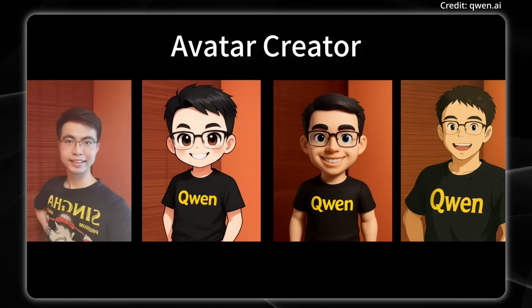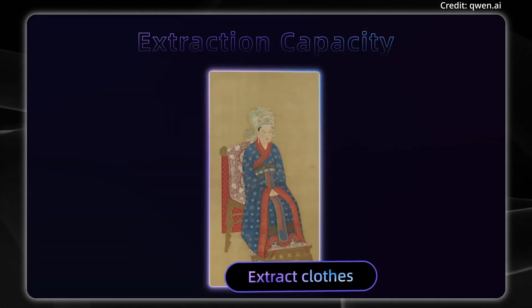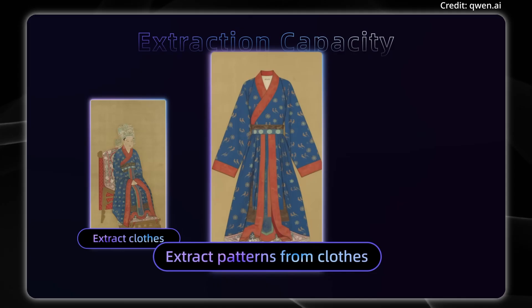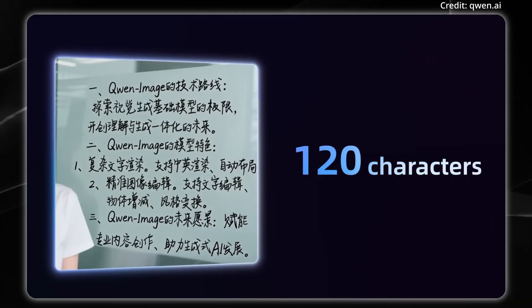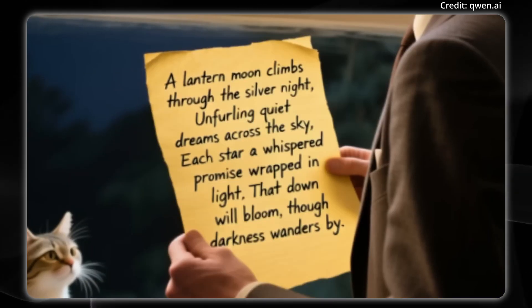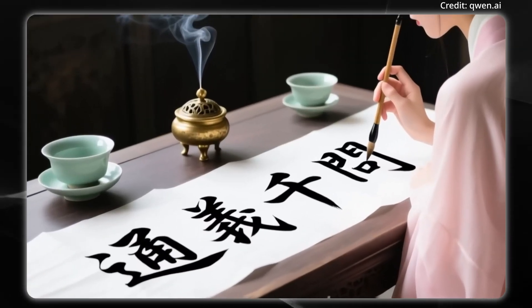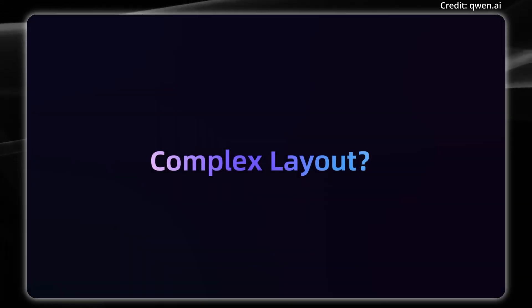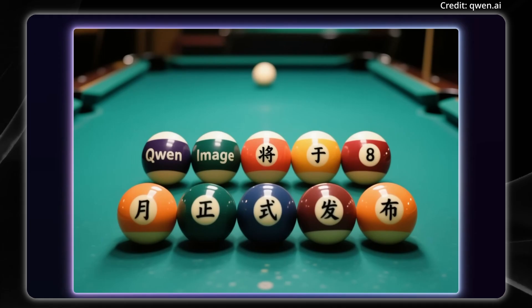At the heart of QuenImage Edit is its dual pathway architecture. When a user provides an image, the model simultaneously sends it to Quen 2.5VL for semantic visual control, as well as a variational autoencoder for managing visual appearance. This parallel processing enables the system to tackle both high-level semantic editing and meticulous appearance editing, meaning anyone can now alter an image's content, rotate objects, or transfer styles, all while preserving the original intent and visual consistency.